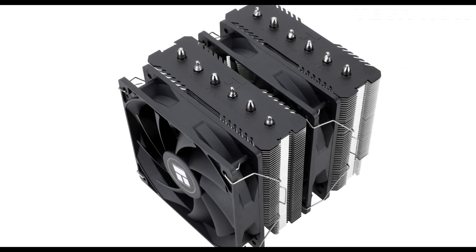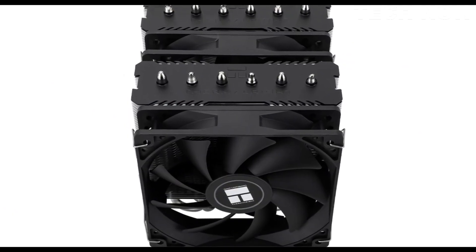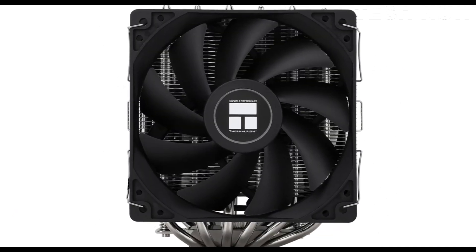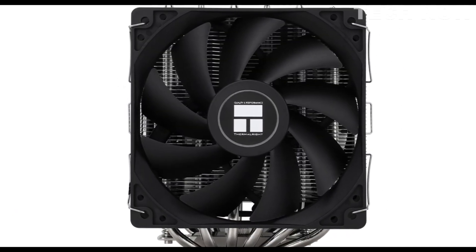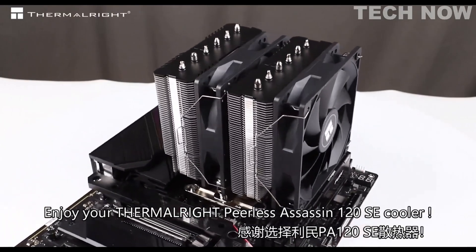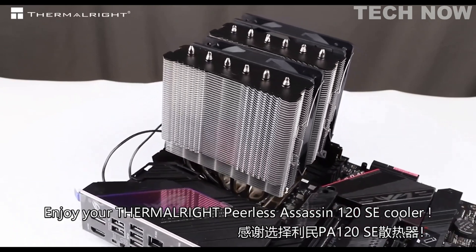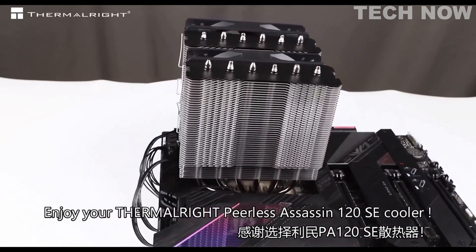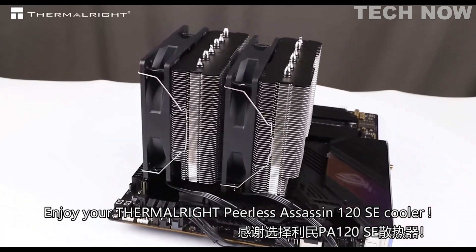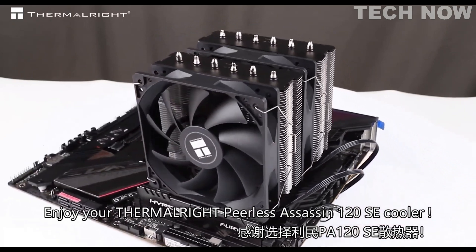Thermalright, a Taiwan-based brand with over 20 years of experience, is known for its expertise in computer accessories and cooling solutions. The Peerless Assassin 120 SE exemplifies the brand's commitment to providing high-quality products to the gaming and enthusiast markets. With its strong cooling performance, compatibility, and silent operation, it offers an attractive option for users seeking efficient CPU cooling for their desktop systems.